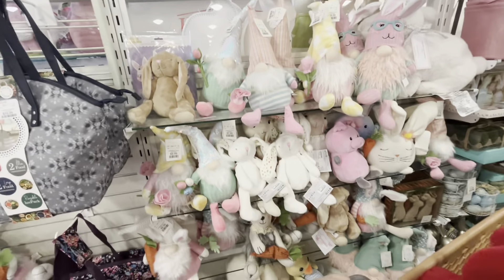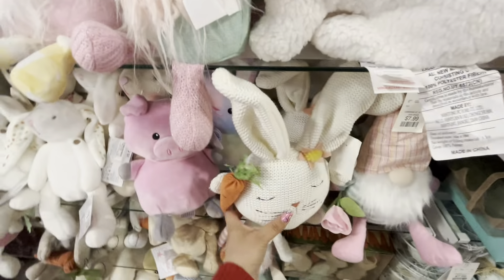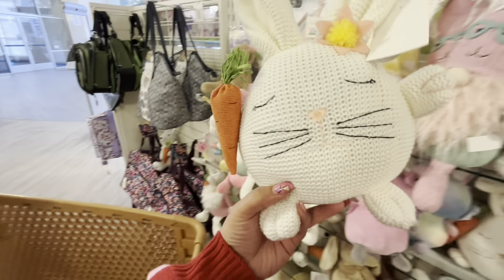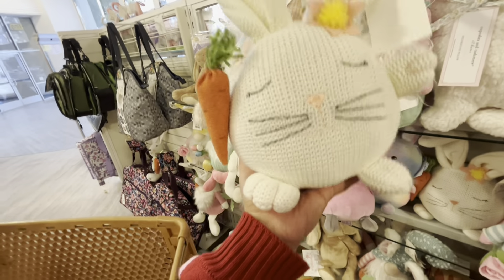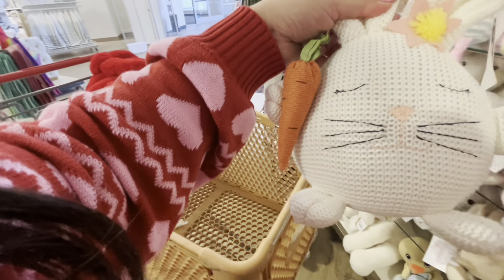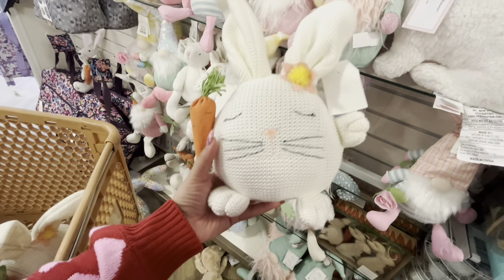They have even more plushies here, look! And gnomes — oh my gosh, look at this one. How much is this one? It's adorable — $9.99, not bad. Look, it's like knitted. She has little beads at the bottom to sit down. I might get it. They have another one — let me see if this one is better. I'm not sure, I'll think about it because she's so cute.